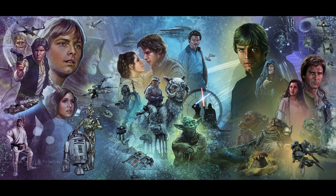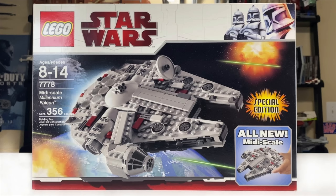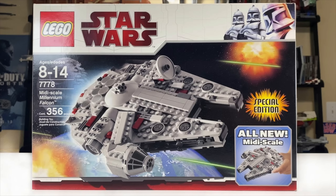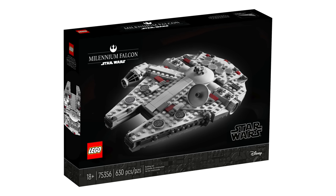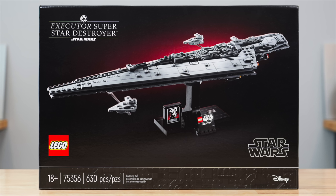The March 1st sets are heavily slanted towards the original trilogy. Set 75375 continues the midi scale line with the Millennium Falcon — actually a remake of a midi scale we've already had, making it the first midi scale remake. It comes in at $80 with 921 pieces, compared to 356 pieces in the 2009 set, so this one should be far more detailed. Then set 75376 is the midi scale Tantive IV at $70 with 654 pieces, which should pair really nicely with the Super Star Destroyer.